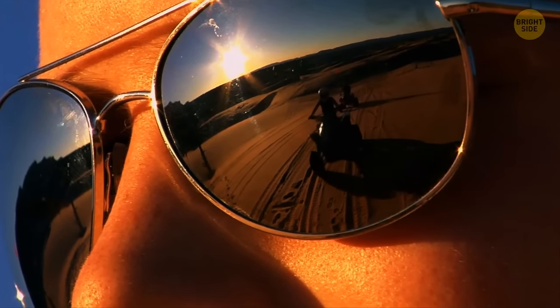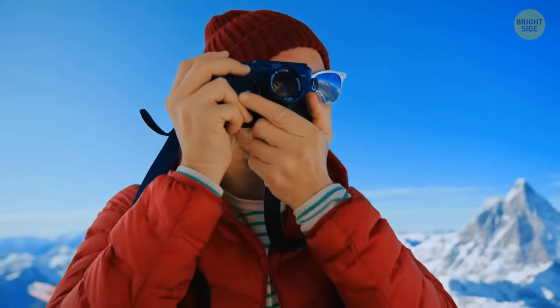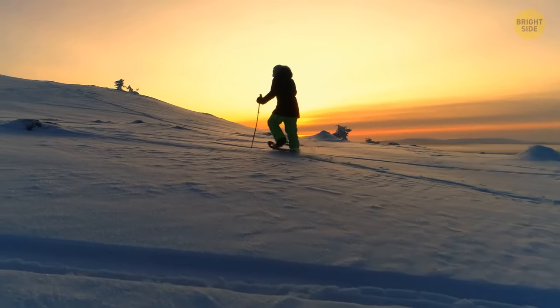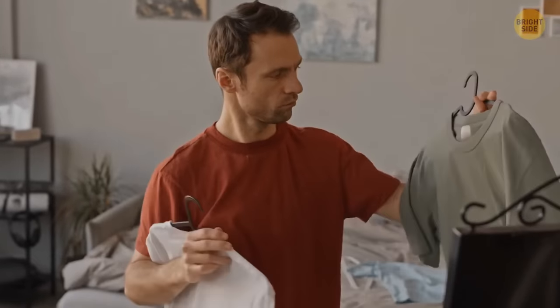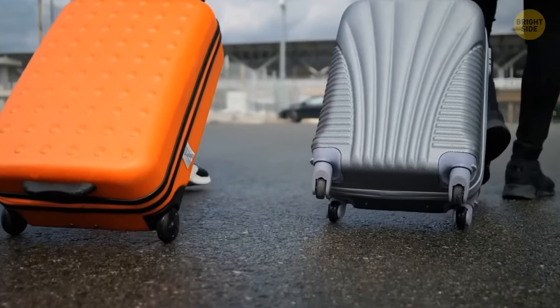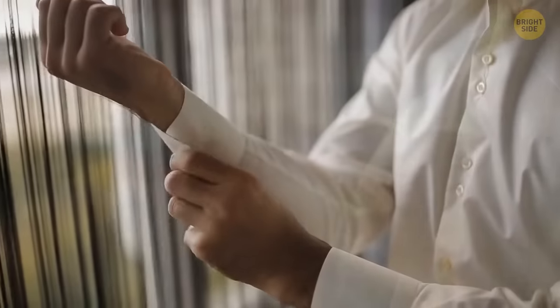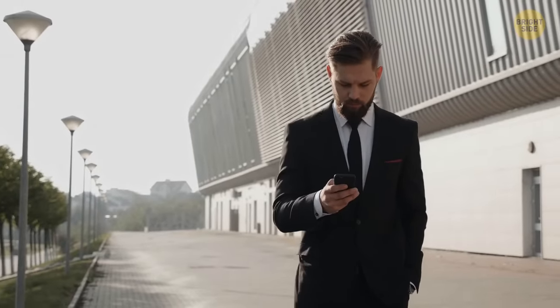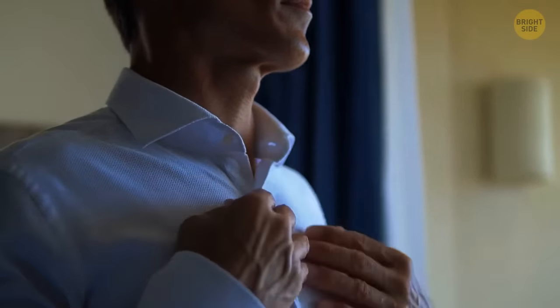Sunglasses were first used not to protect your eyes from the sun — they were used during arctic expeditions, where a huge amount of snow can blind you just like a bright flash. The button on the back of a shirt collar is there to keep your tie under the collar, though since all ties are thinner now, it's mainly decorative.